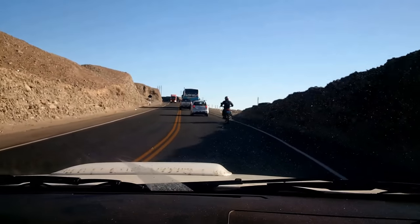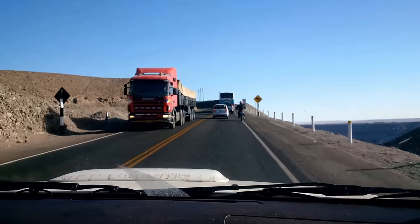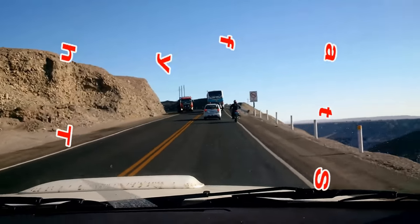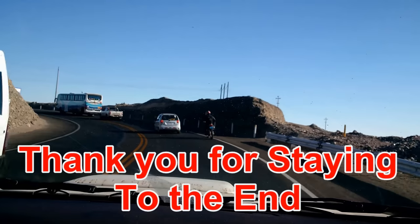Thank you for watching. If you like the information you received here today, I would encourage you to share this with everyone you know. I do have more for you to view — just press on the button. And if you'd like to subscribe to stay up to date, you can push that button too. Thank you.